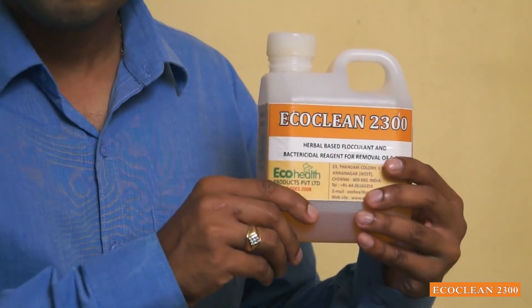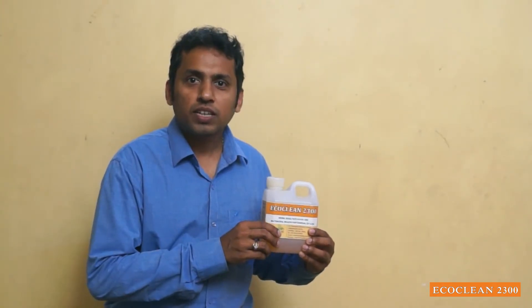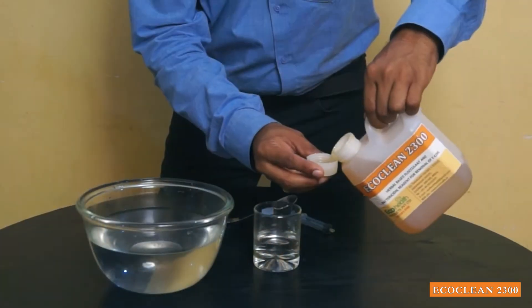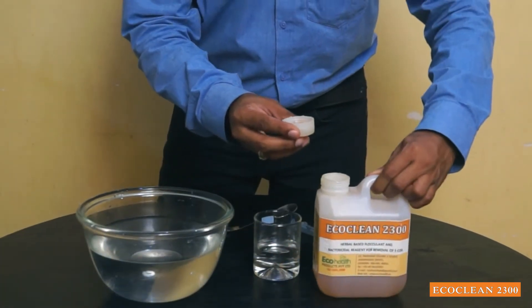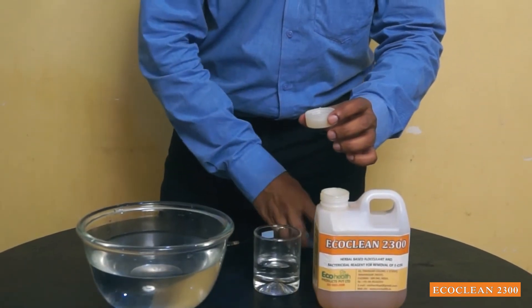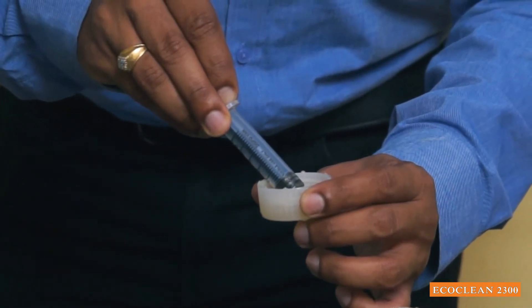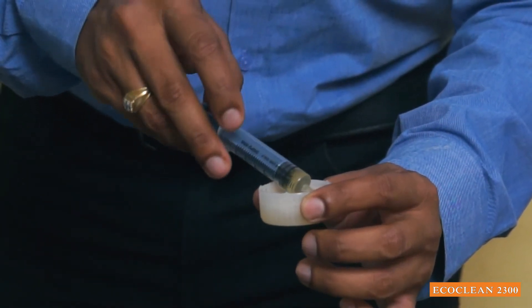We are glad to introduce ECOCLIN2300, a herbal reagent for treatment of swimming pool water. Use only 15 ml for 1,000 liters of swimming pool water — for 50,000 liters of water, add only 750 ml.